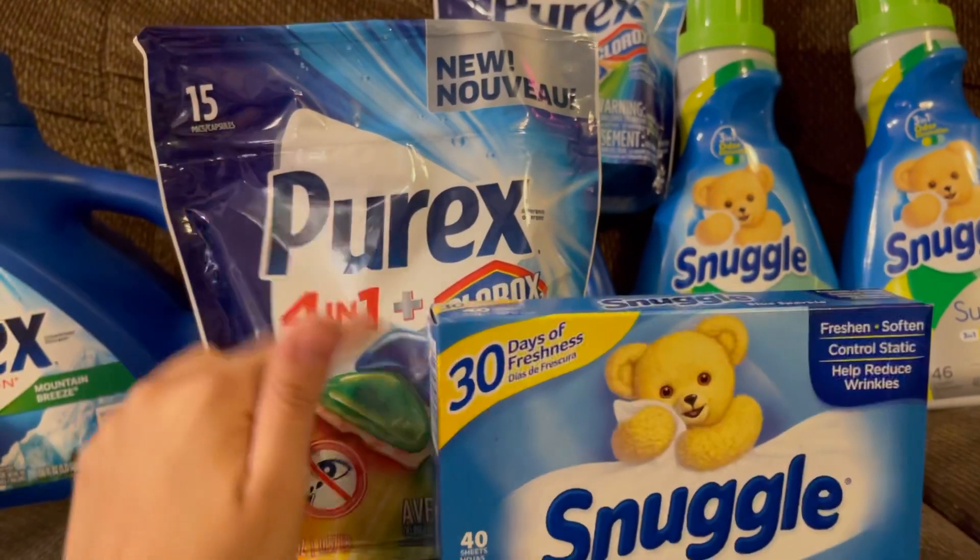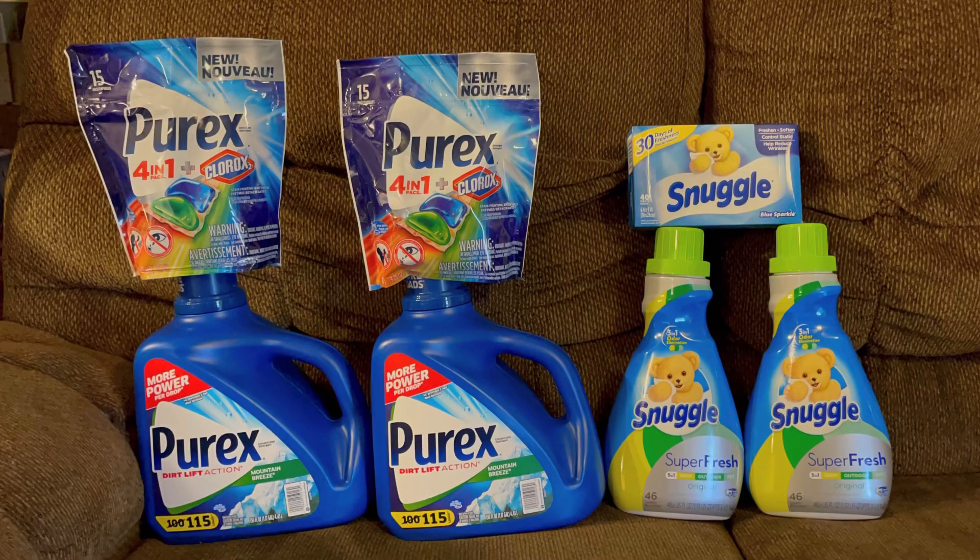Aquí está todo lo que agarré hoy en el Dólar General — solo hice estas dos transacciones. El Family Dollar hoy también tiene el cinco en 25, pero ya usé todos los cupones buenos así que no voy a ir. Espero que les haya gustado este video — no se les olvide dejarme manita arriba, no se les olvide suscribirse. Les agradezco de corazón por ver mis videos y los veo en el próximo.